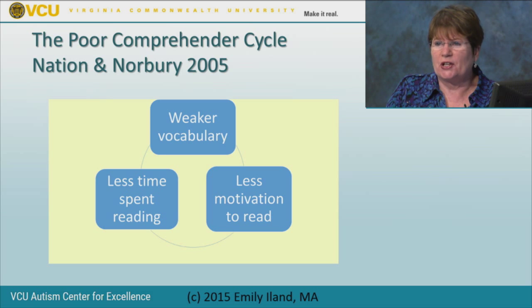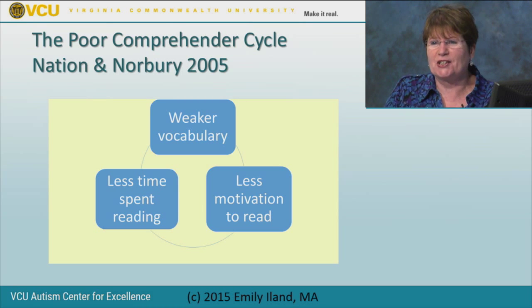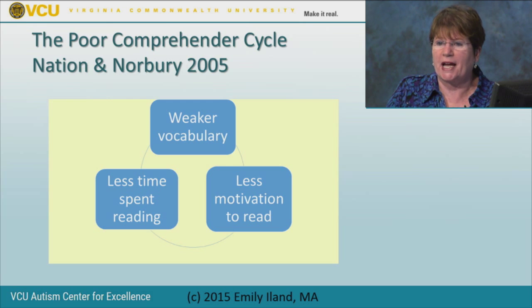Nation and Norbury's study in 2005 found that if you spend less time reading because you find it difficult, you have a weaker vocabulary. If you have a weaker vocabulary, you understand less, so you don't want to read. It's like the Matthew effect—the rich get richer and the poor get poorer. Good readers improve their vocabulary and comprehension enthusiastically, but struggling readers further depress their vocabulary, making reading less enjoyable. That's the poor comprehender cycle, which hits readers on the spectrum around age 10.